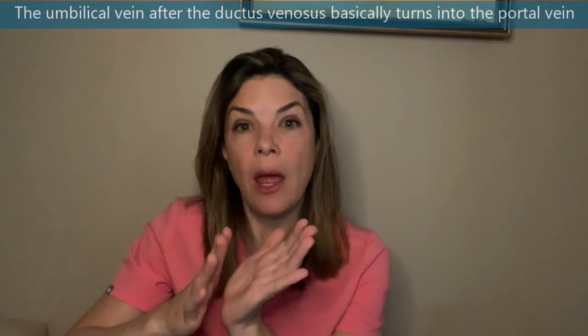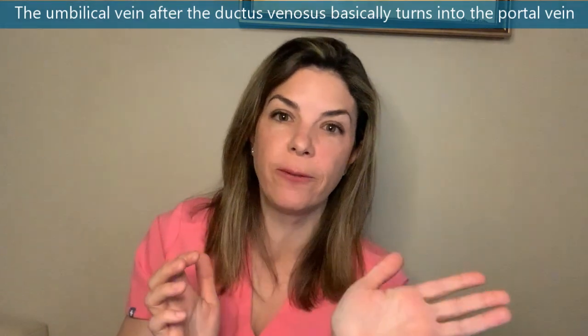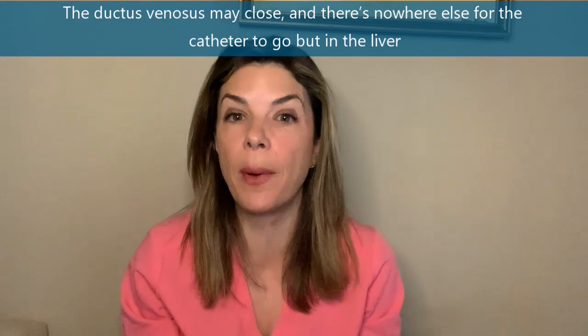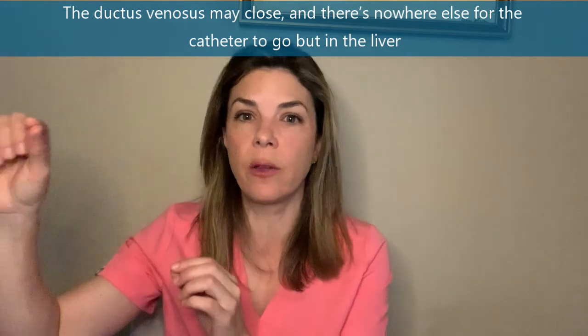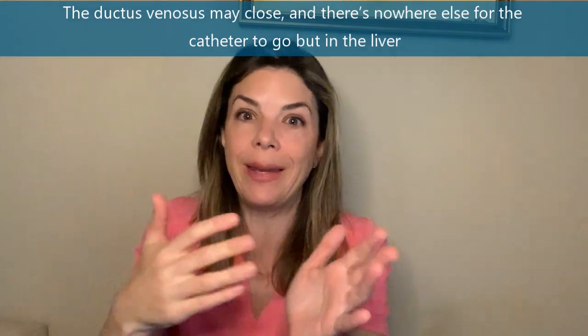After the ductus venosus curves off, the umbilical vein flows into the portal vein inside the liver. If the ductus venosus is closed — which can happen immediately after birth, and the later you try to insert the UVC the higher the chance it's closed — then there's nowhere else for the catheter to go but into the liver. In those cases there really isn't much you can do.